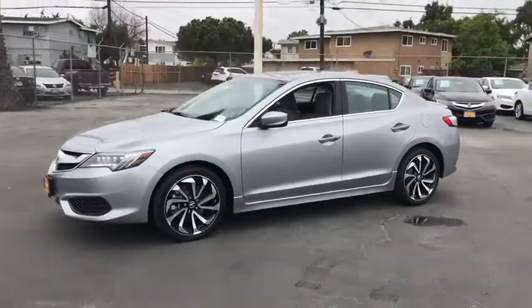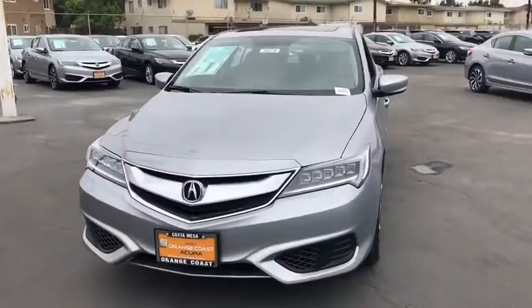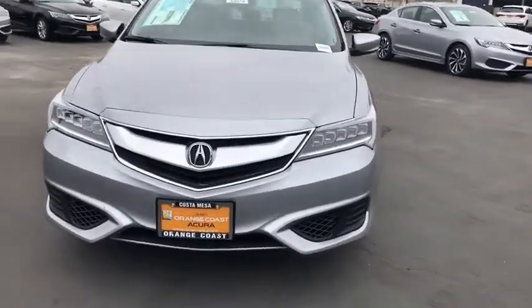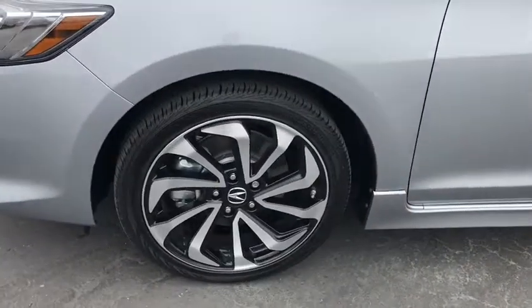Here are some of this vehicle's great options: keyless entry, stability control, traction control, steering wheel audio controls, backup camera, anti-lock braking system, Bluetooth, leather wrapped steering wheel, power steering, adjustable steering wheel.